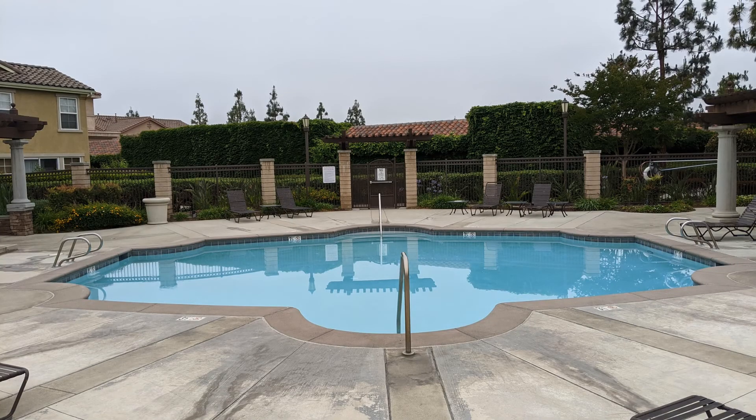Don't miss this one. Give us a call now and book a showing. Our number and website is in the description below.